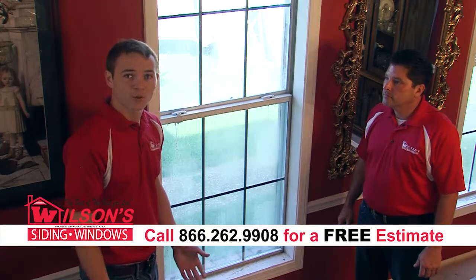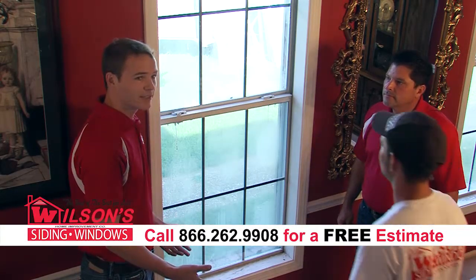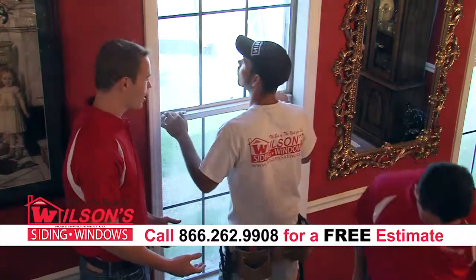We're going to show you how we replace the windows. Here's one of our window crew chiefs, Isaac. He's going to show you a step-by-step process on how we replace it.